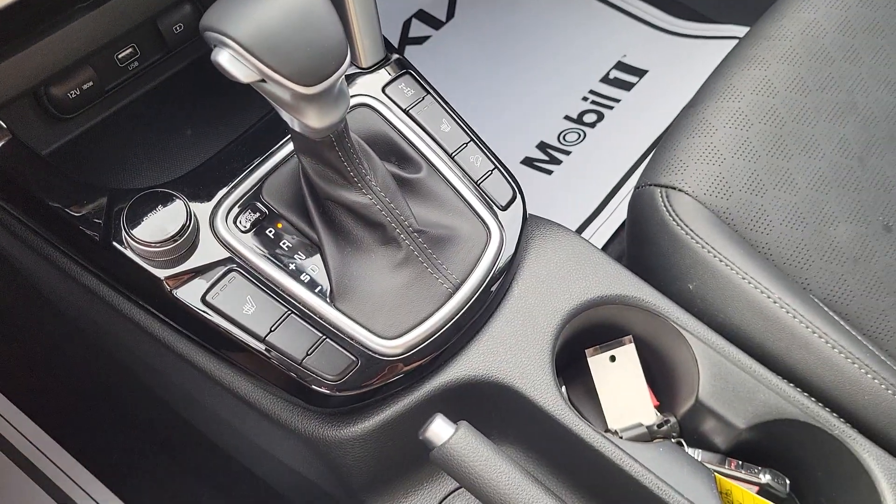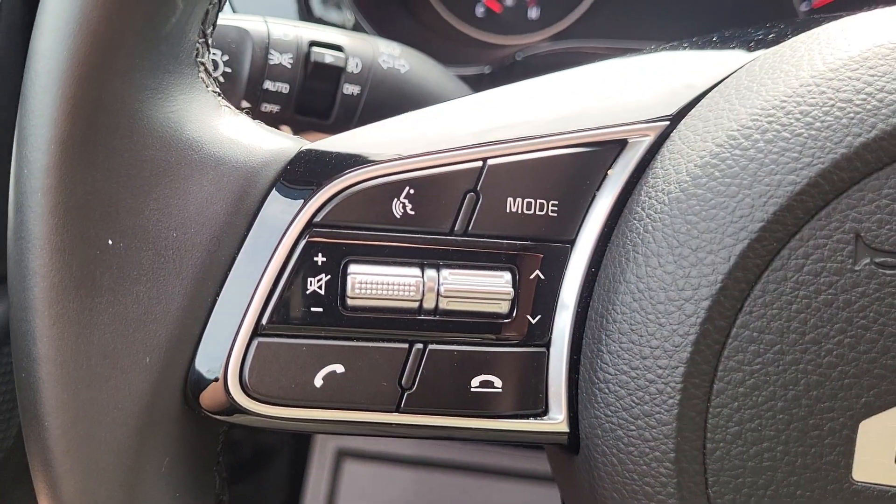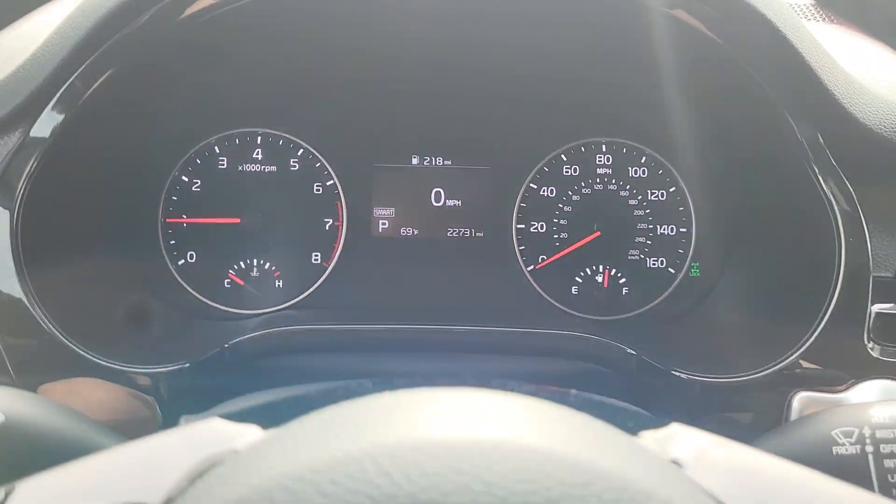Got some outlets here for charging. Shifter, cup holder, cruise control on the right, Bluetooth and volume on the left. And just under 23,000 miles.